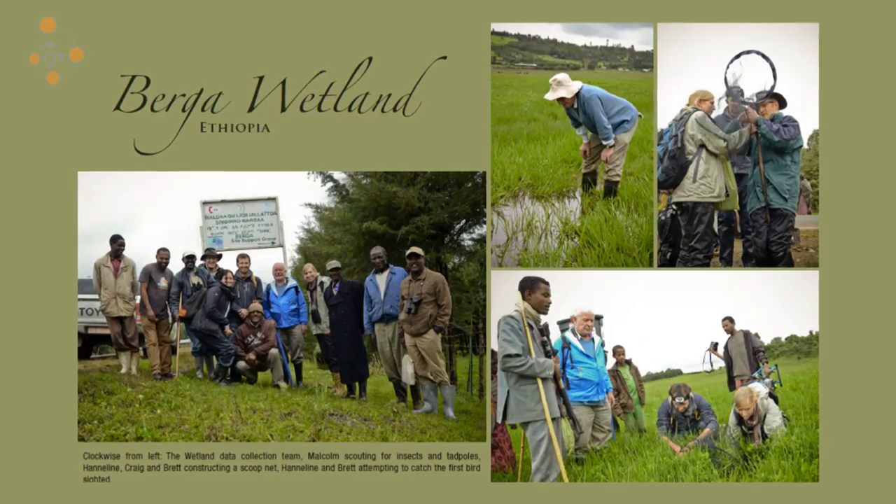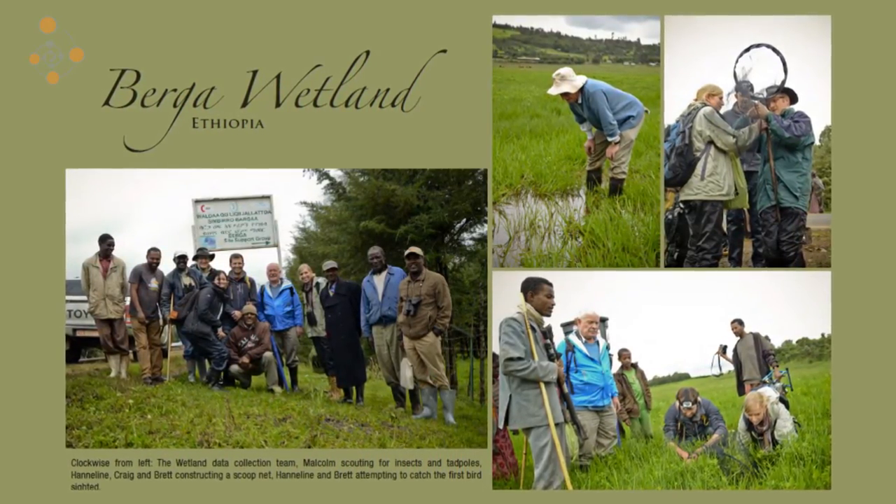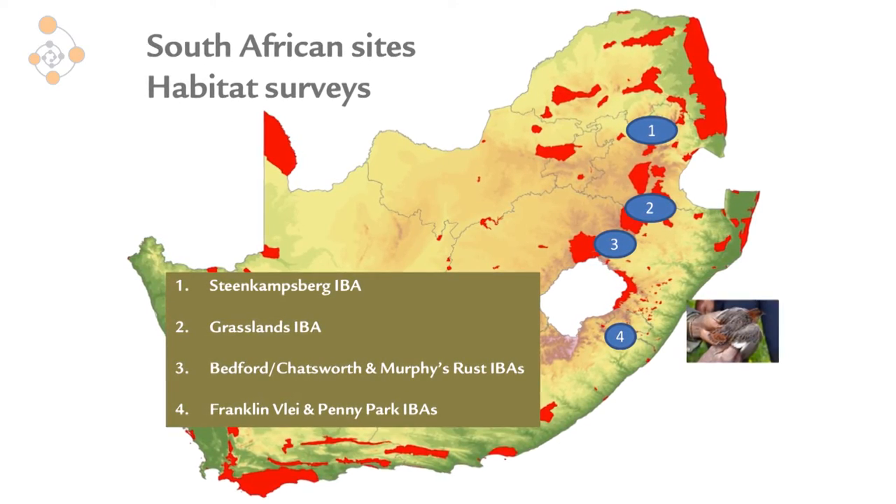We estimate that there are about 250 of those birds left in the world. They breed in Ethiopia at Berga Wetland, which is close to Addis Ababa. We know of only one breeding site for the species and three sites where they're known to occur in Ethiopia, and they're only there in their summer months — from June to September — then arriving here in South Africa from November to March the next year.